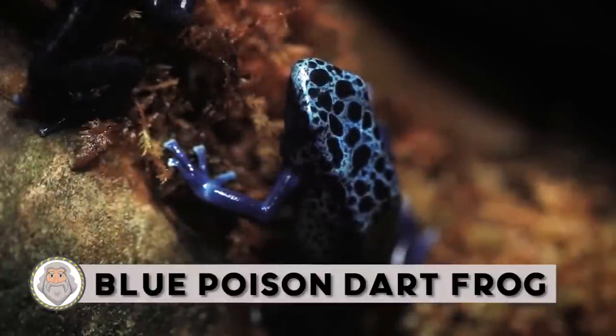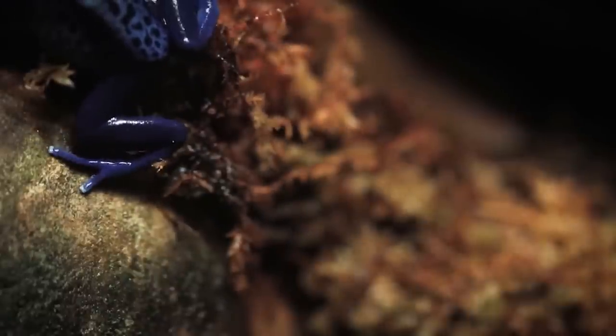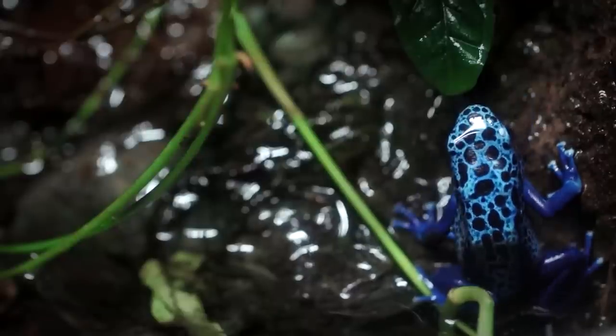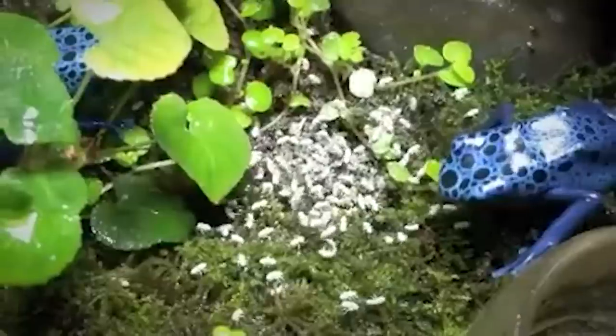Blue Poison Dart Frog. These little frogs are easily recognized by their blue color, which is generally darker on the limbs and belly, and overlaid with black spots or patches, especially on the head and back. Blue Poison Dart Frogs are active during the day and can be found hiding among boulders and debris near streams and among leaf litter on the forest floor. However, they lack toe webbing and are poor swimmers, so they're not found in the water. These frogs are carnivorous and survive on a diet of small insects, including fruit flies.